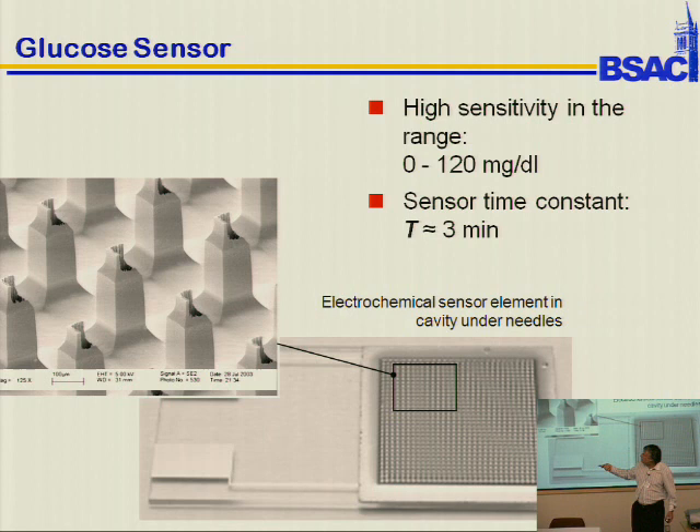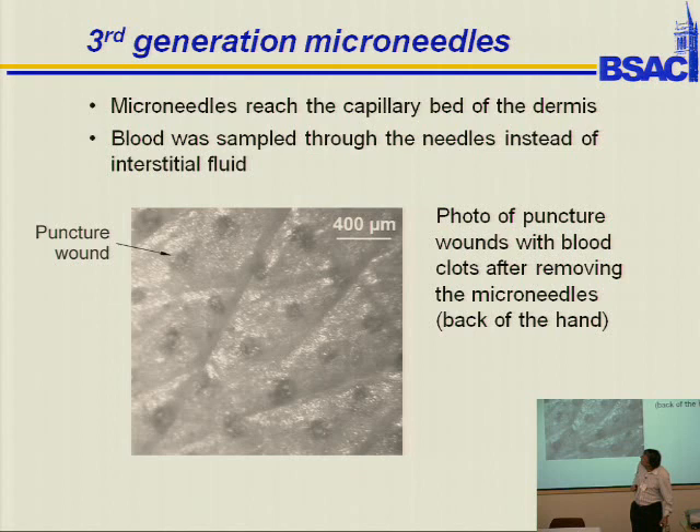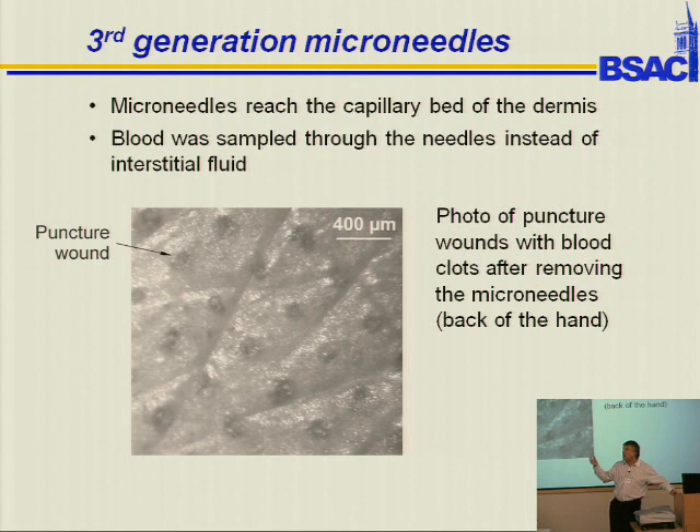So we made our microneedles longer and much more aggressive looking. We were then able to deliver them into the skin — this is the skin of my former student Boris, who actually even got blood. He applied it by putting the device on the back of his hand and hitting it with a screwdriver, which of course is not standard operating procedure in a hospital. But at least we know we can get microneedles into the skin.